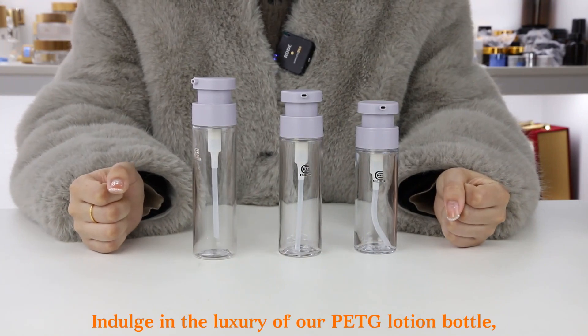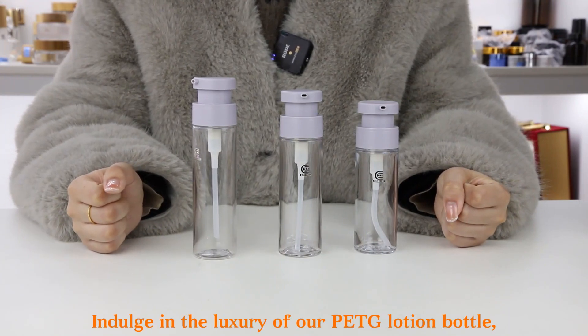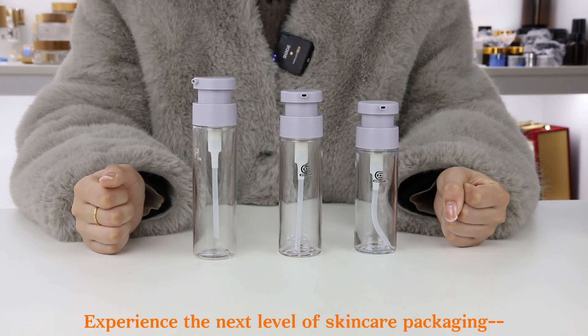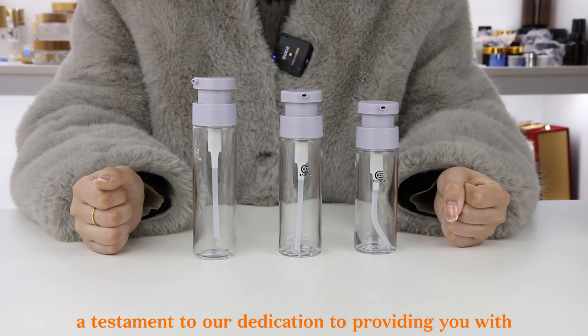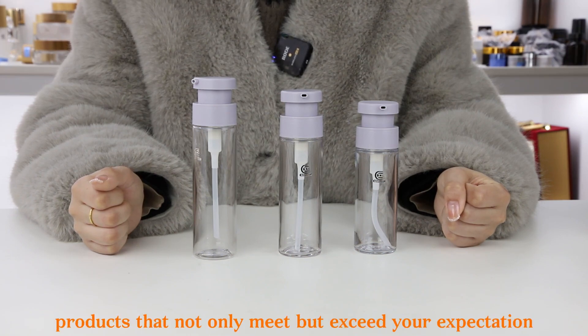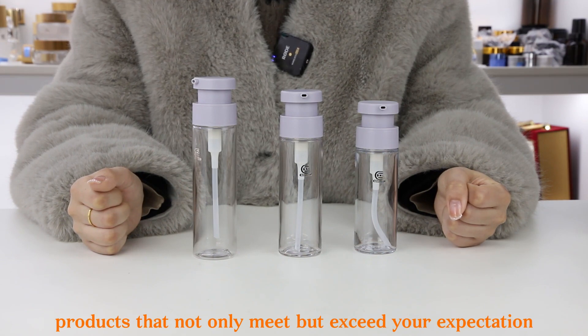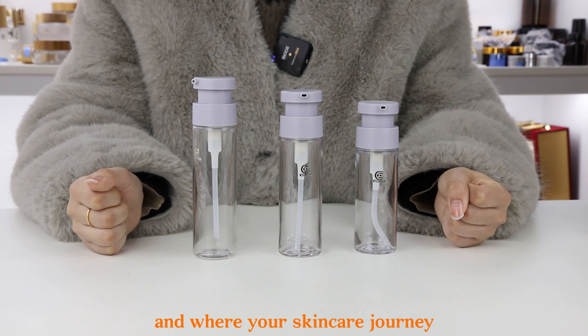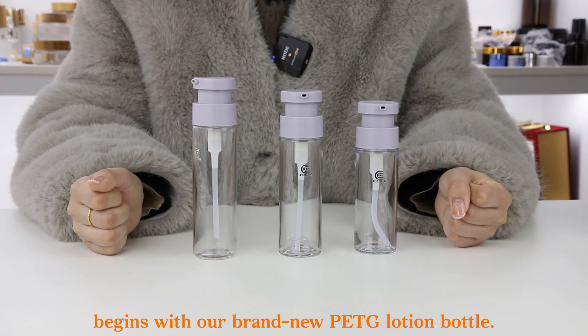Indulge in the luxury of our PETG Lotion bottle, where form meets function in perfect harmony. Experience the next level of skincare packaging — a testament to our dedication to providing you with products that not only meet but exceed your expectations. Welcome to a world where beauty meets sustainability, and where your skincare journey begins with our brand new PETG Lotion bottle.